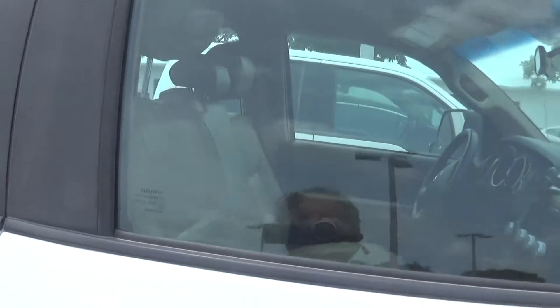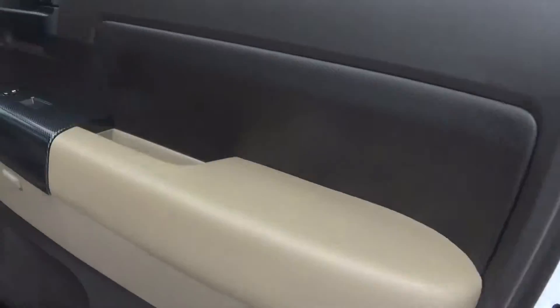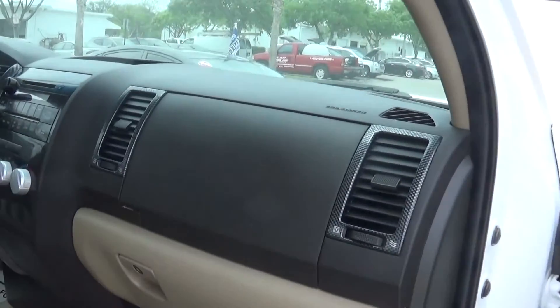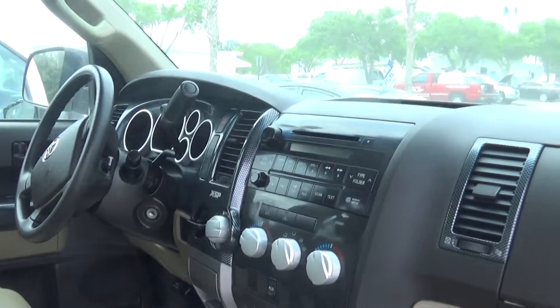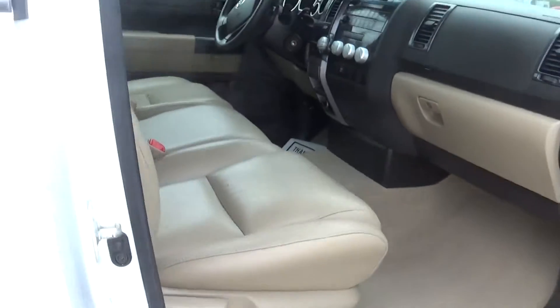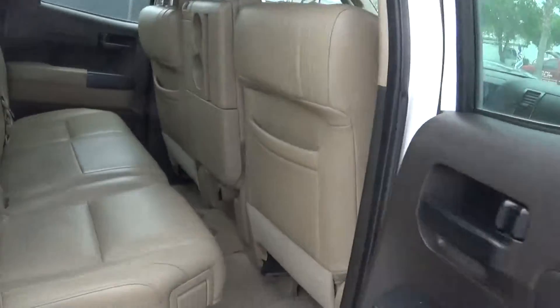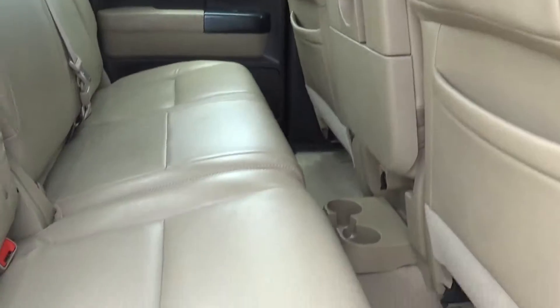I'm gonna open the passenger door and show you the interior. Really nice all the way around. Dashboard — very pretty. Seats — very nice. Open the back door for you so you can get a look back here. Also beautiful. White with the tan leather.